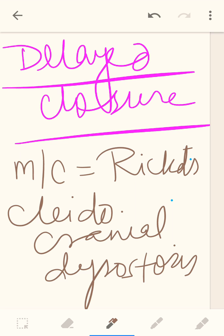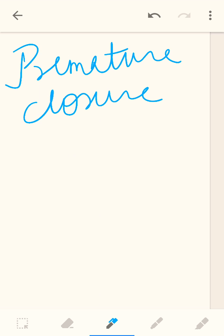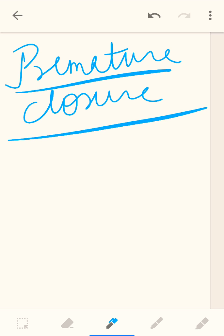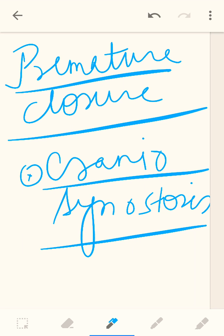Delayed closure is also seen in hypophosphatasia and cleidocranial dysostosis. Premature closure of the anterior fontanel — closing at birth or before 18 months — is characteristically seen in craniosynostosis.